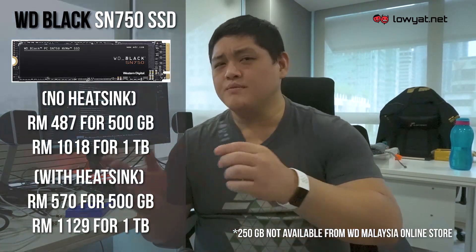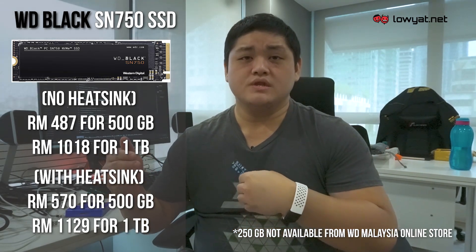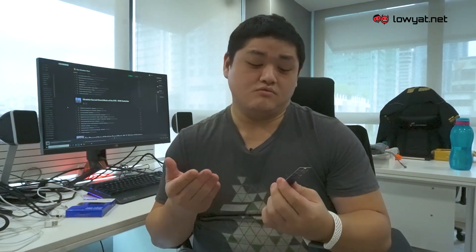Should you consider getting the WD Blue SN550? Well, the answer is it really depends. If storage capacity isn't the priority and you're looking at just 250GB or 500GB but want faster speeds, I would recommend you go for the WD Black lineup instead. The speeds on those SSDs are actually more consistent between sequential read and write, and not as varied as the WD Blue. However, if high-capacity NVMe SSD storage at just above average NVMe speeds is what you're looking for, then I do recommend the 1TB WD Blue.